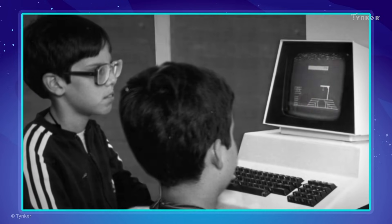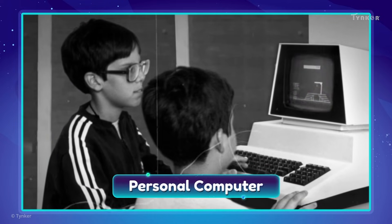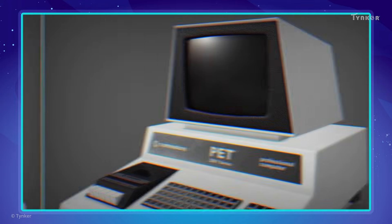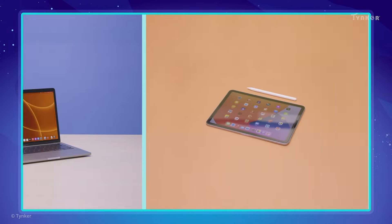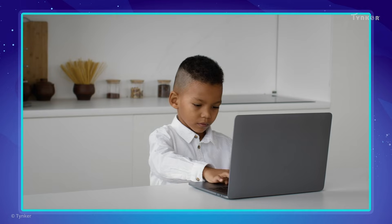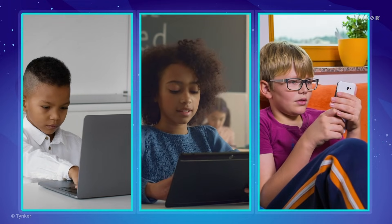This changed when the personal computer was introduced. These new computers were much smaller and accessible to everyone. Thanks to technological advancements over the following years, the size of computing devices reduced to make them much smaller, like the laptops, tablets, and other mobile devices we have today.